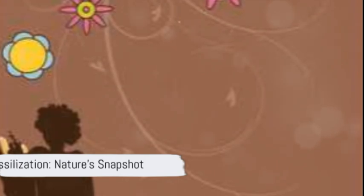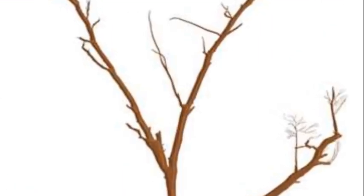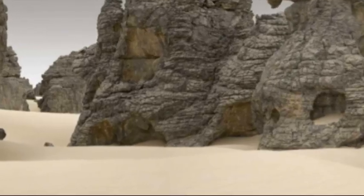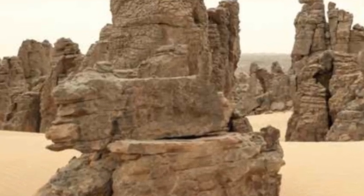But how do these fossils form? It's a process called fossilization, and it's like nature's way of taking a photograph of a moment in time. When plants and animals die, they usually decay and disappear. But sometimes they get trapped in mud, sand, or even tree sap, like our tiny insect friend. Over time, these materials harden and turn into rock, preserving the shape of the creature or plant.